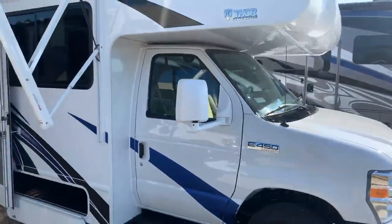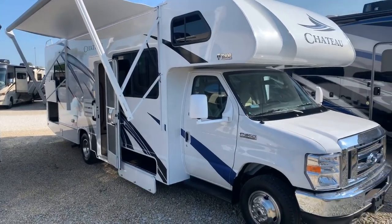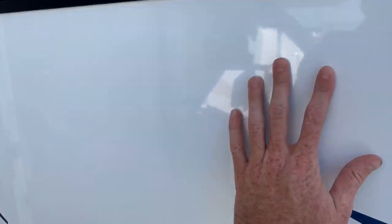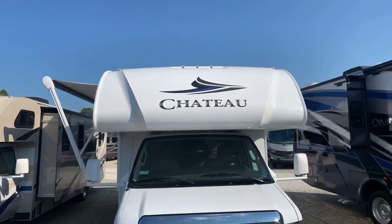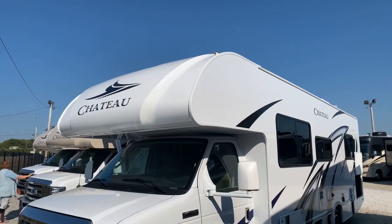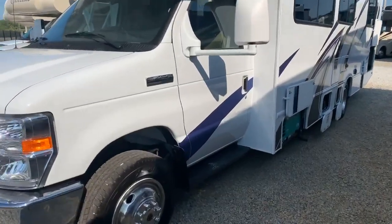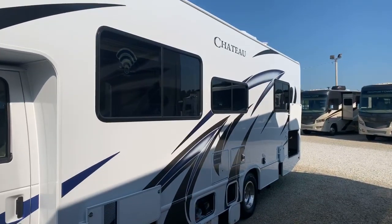This is a 2020 Thor Chateau with a white exterior. It has a power awning on it. This is a gel coat finish on the exterior fiberglass, so it's going to look good for years and years to come. They put a gel coat on the finish of the fiberglass that allows you to not see the individual fibers and allows it to look very sharp. The Chateau comes with a one-piece fiberglass front cap that rolls all the way around to the other side, keeping the front end really nice and tight. It's built on the Ford E-450 chassis with a Triton V10 engine — a tried and true chassis and powertrain.